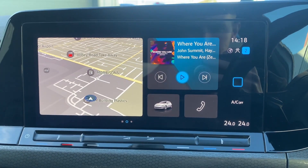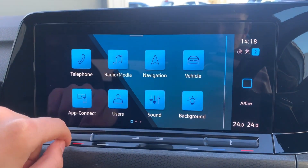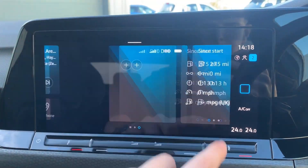Now over to the central display — this houses everything you need here, from your integrated sat nav, your front and rear parking sensor display, as well as all audio controls and vehicle settings.